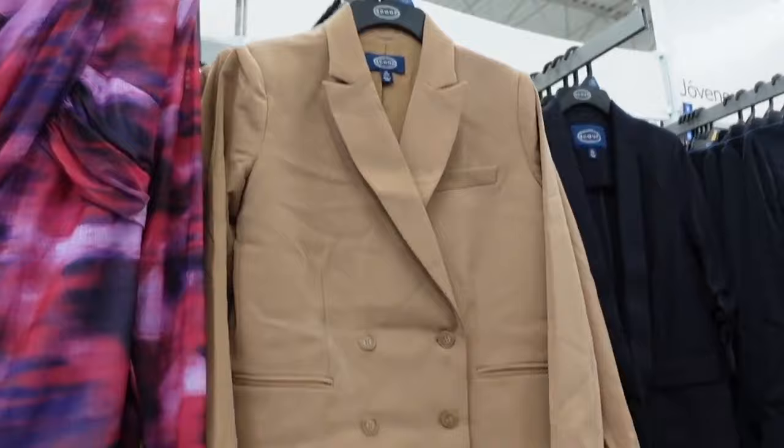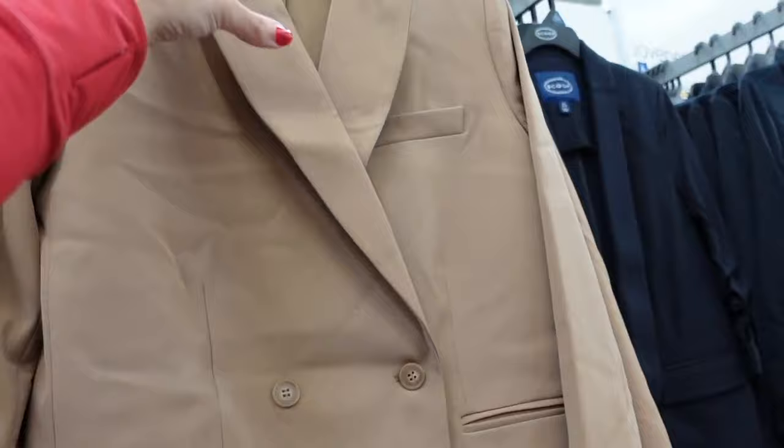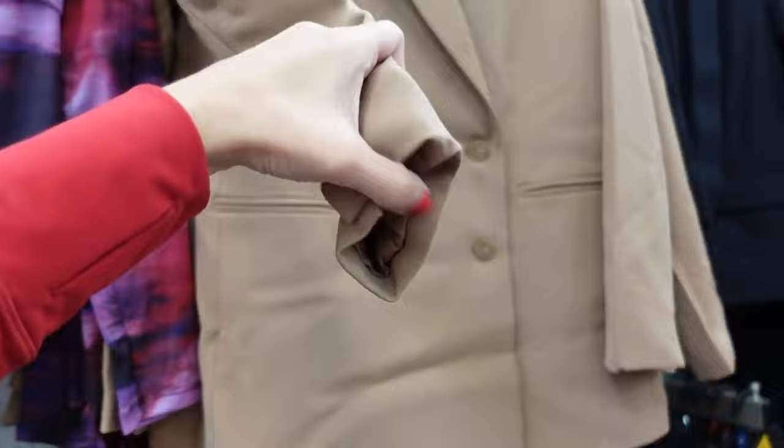The matching blazer is a super oversized fit — this is the extra small and you can see it's really long. Has the smaller collar lapel, double-breasted buttons with faux pockets, completely lined on the inside with a little slit. The back has seam detailing. These are going to be $45.